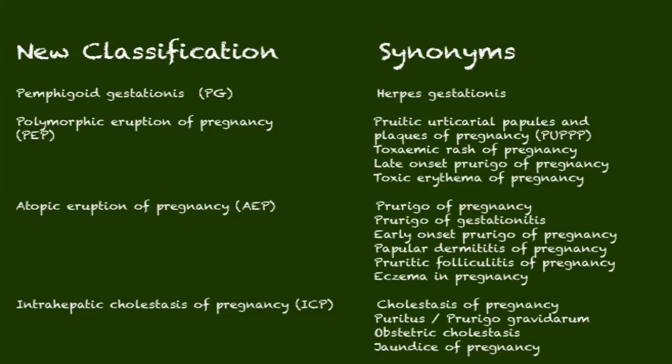So PUPPP becomes PEP. And then a large collection of conditions — prurigo of pregnancy, papular dermatitis of pregnancy — are all now classified under the heading of atopic eruption of pregnancy. There is a fourth group, intrahepatic cholestasis of pregnancy, but because cholestasis typically does not have a dermatologic finding, we won't discuss that today.